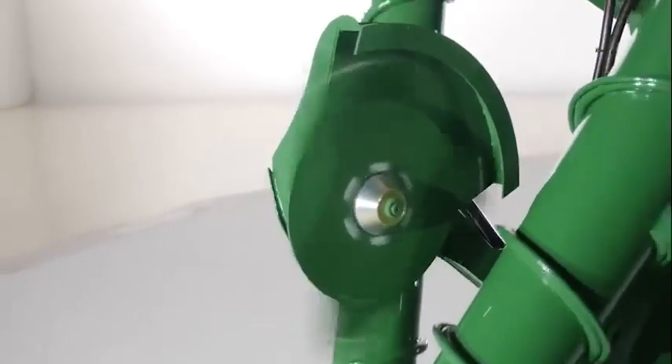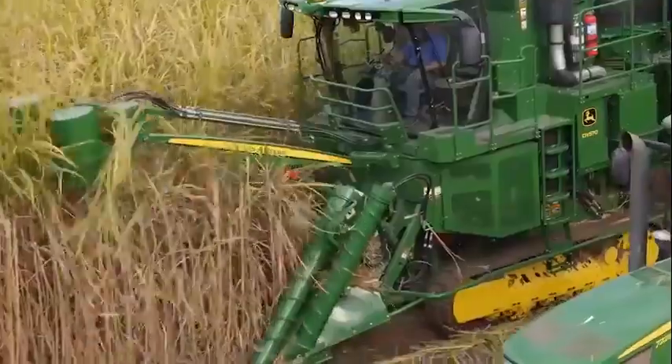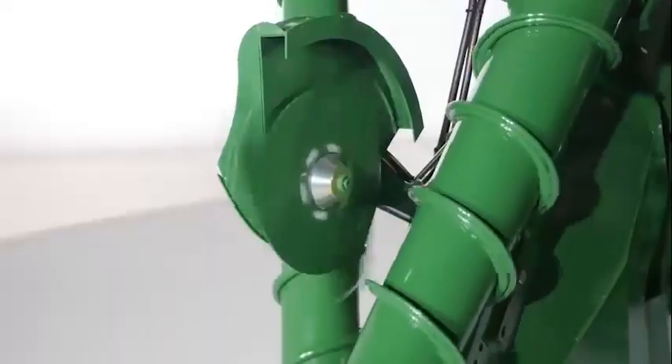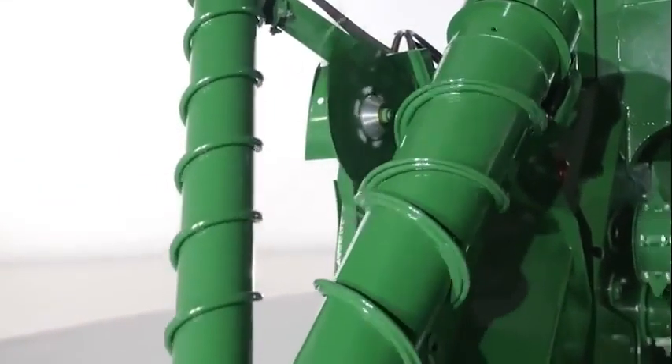Now let's take a look at the new side knives design. The geometry has been restyled for a gentler cut, while allowing cane to flow freely when not in use. We made the height adjustable to quickly adapt to all possible cane conditions.